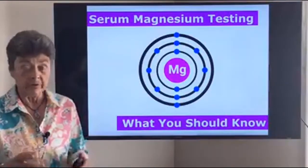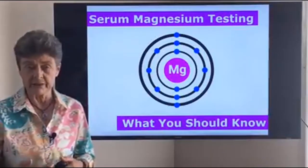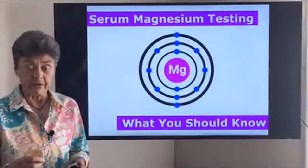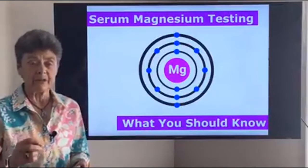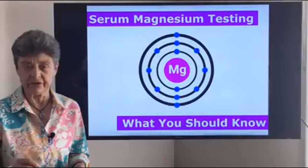There is one test, which is the serum magnesium test — a simple blood magnesium test that's often done. I'm going to explain some new tips and secrets we've learned about this test. It is a test your doctor might do, but the problem is that it's not very accurate and it often misses serious levels of magnesium inadequacy and even deficiency.